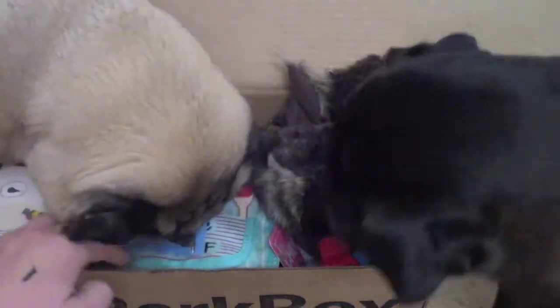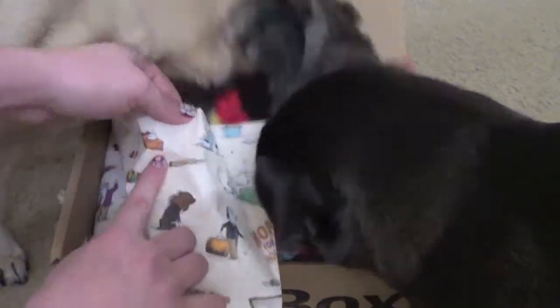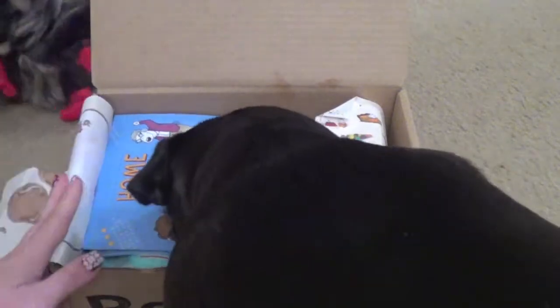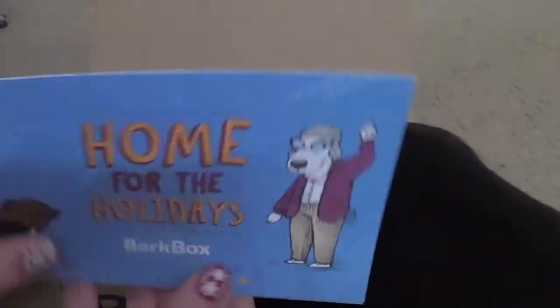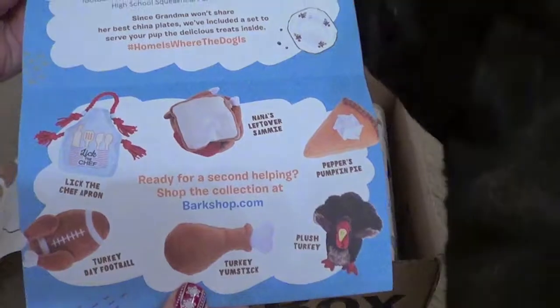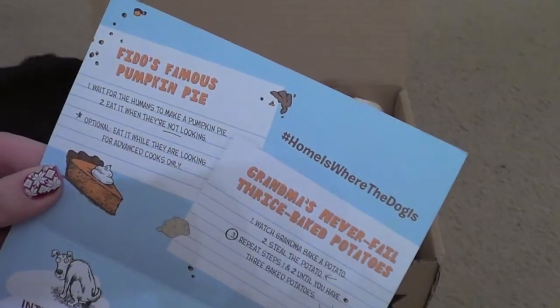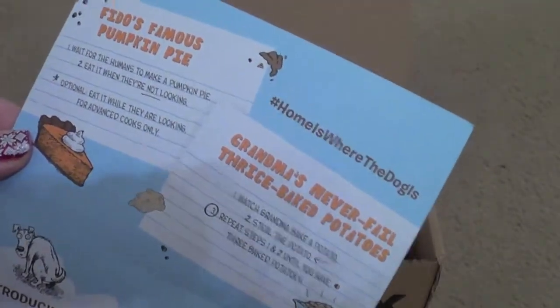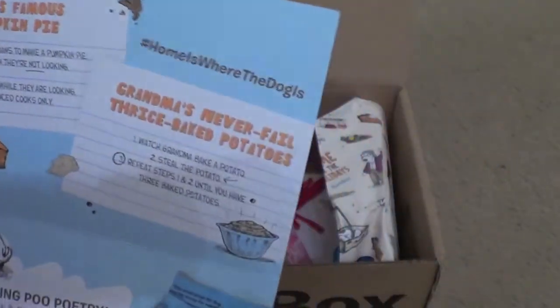Dutch is very rude! Let's show them the paper — the paper is normally themed. You can tell this is Thanksgiving; I see pumpkin pies, and Dutch looks like he just pulled out a turkey. They always give you a little card. This one says 'Home for the Holidays from BarkBox' and it talks about the stuff we're going to see. It says 'Fido's Famous Pumpkin Pie: Step one, wait for all the humans to make a pumpkin pie. Step two, eat it when they're not looking. Optional: eat it while they are looking — for advanced cooks only.' So it's kind of cute.